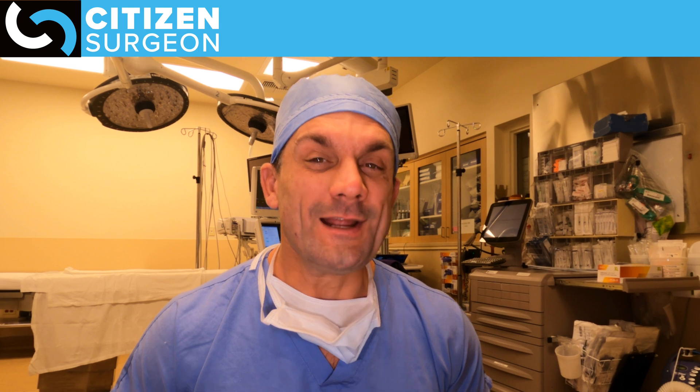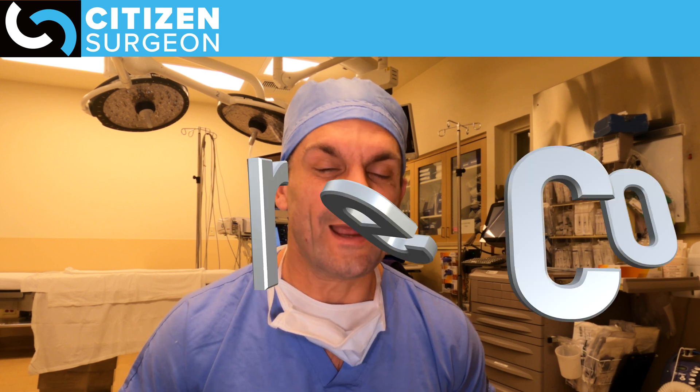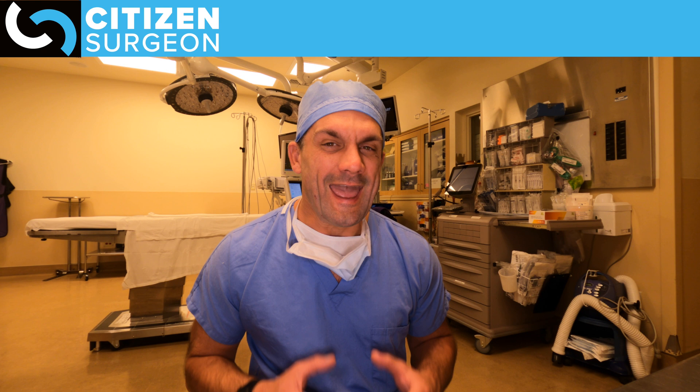It's actually a four-way tie for number 10, but we're going to call this number eight. 500,000 of these are done every year in the United States and that is hysterectomy, or removal of the uterus. There are a lot of different indications for this. I'll put some links from the American College of Obstetrics and Gynecology down in the description so you can check that out and learn more.